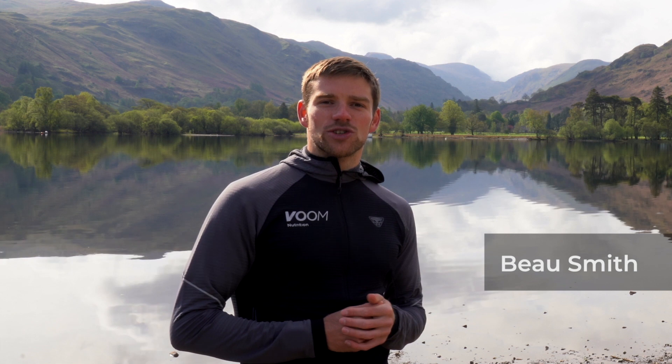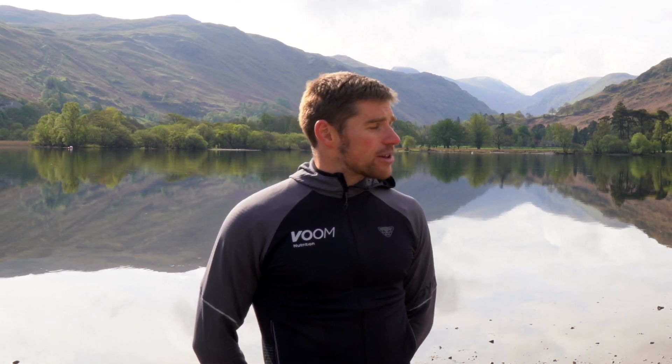We're here at Glenridding on the shores of Ullswater and I'm joined by Charlie who is the race director. So the Pinnacle Ridge Xtreme event — how did that event come to be and why did you develop it?